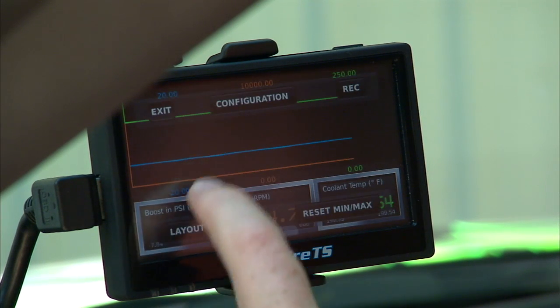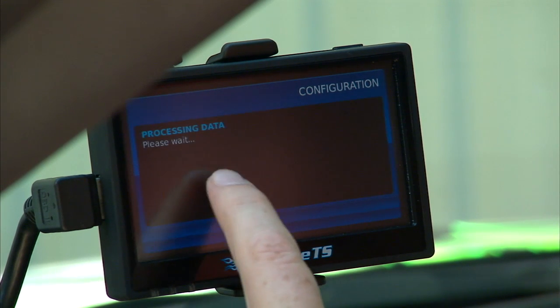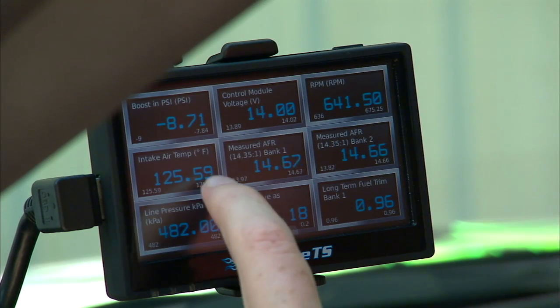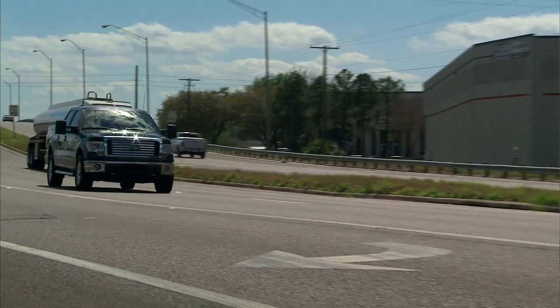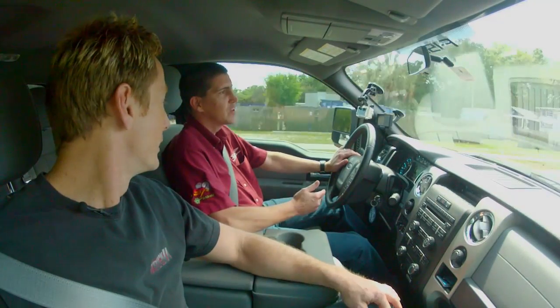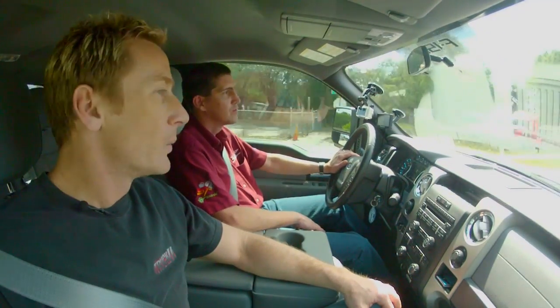Yeah. The LiveWire TS adds lots of horsepower, lots of torque. It still maintains the fuel economy as long as you can keep your right foot out of it. In terms of performance, what are we looking at from just simply adding the tuner? Just the tuner itself adds 50 horsepower at the rear wheels and 100 foot-pounds of torque. Your little V6 responds like a diesel truck when it's tuned because of the twin turbos. Wow, that's amazing.